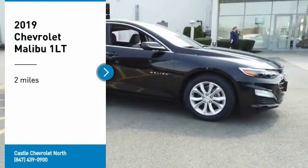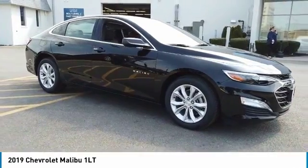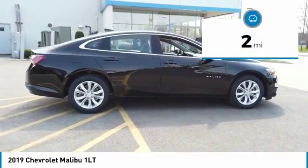Make a great choice today with the 2019 Malibu. A combination of performance and fuel economy, the Malibu is a great commuting car. This vehicle has less than 100 miles.